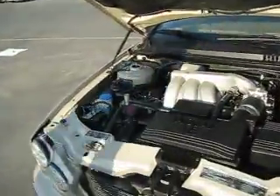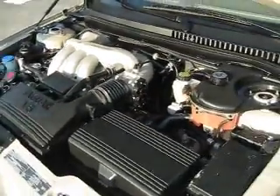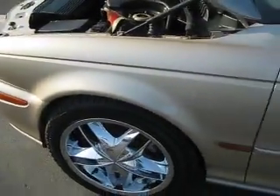The sole engine offered is a 220 horsepower 3.0 liter V6 working through a five-speed automatic transmission. It is standard all-wheel drive, which helps to improve traction in wet or snowy conditions.